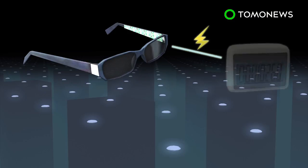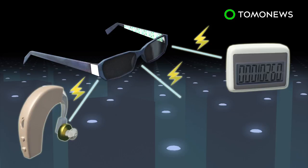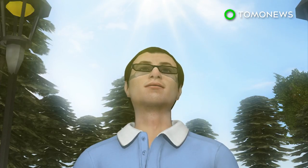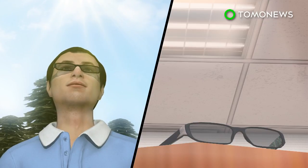The lenses can generate about 200 milliwatts of excess power, which is enough to run devices such as a step counter, hearing aid, or a small speaker. The solar sunglasses work best in direct sunlight, but they can also work in dimmer lighting environments such as inside homes or at the office.